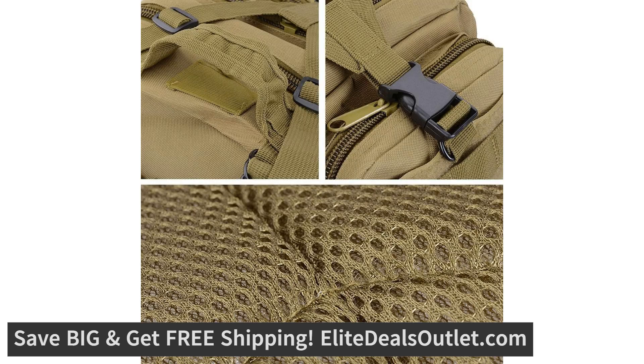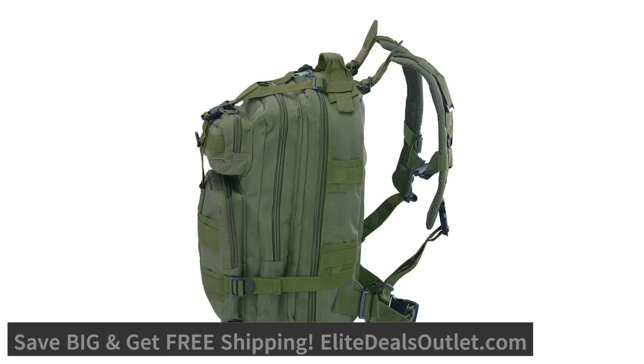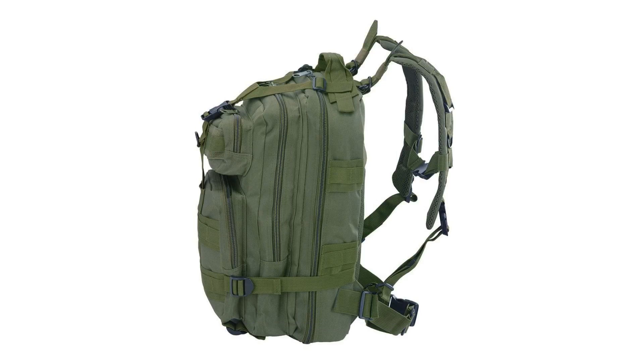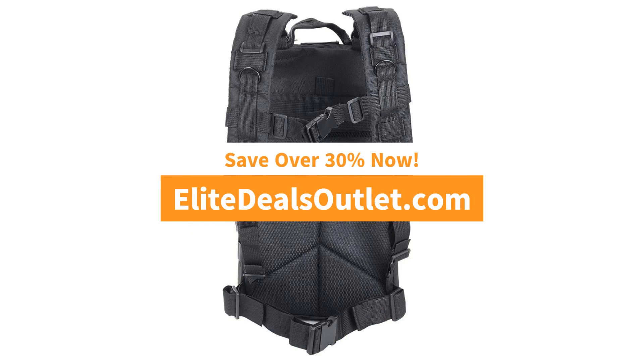The material is a highly durable and wear resistant 600D Oxford fabric with a 420D nylon inner layer, so it's water repellent as well. The size of the bag is about 10.7 inches by 8.7 inches by almost 18 inches.